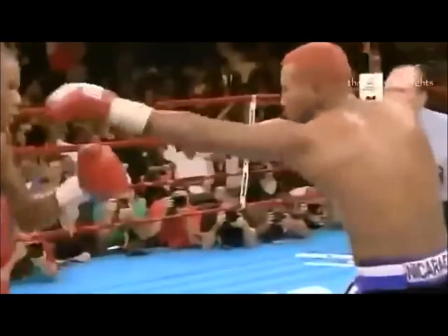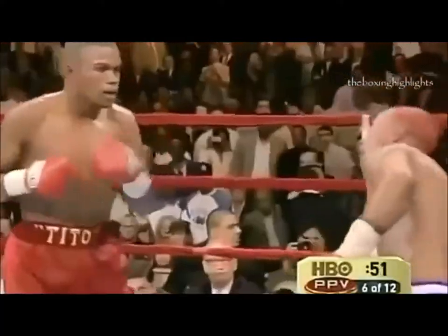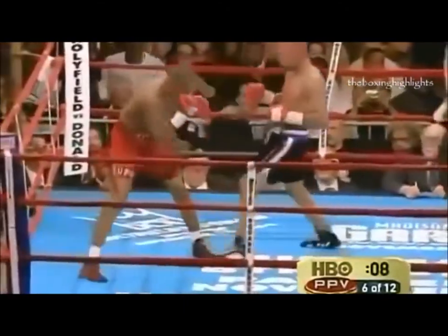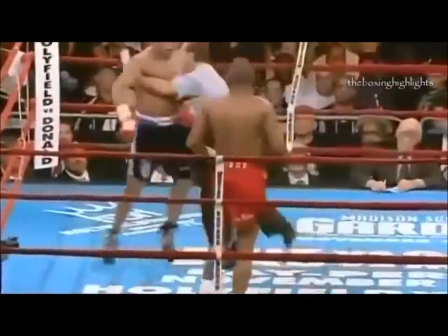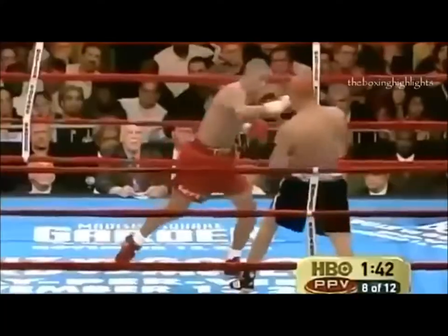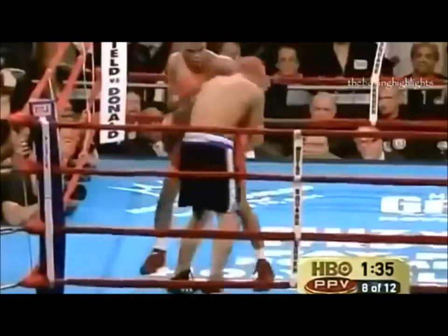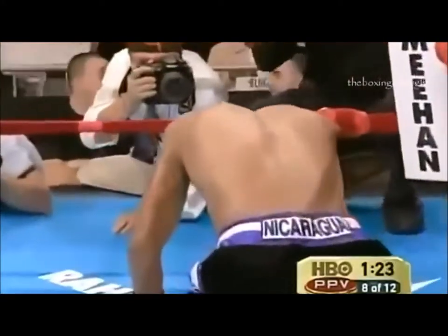Ten seconds to go in the round as Trinidad corners him and tries to finish. A huge cut under Mayorga's left eye. Oh, that body shot is hurting. Good shot by Mayorga — oh, a big left hook by Mayorga! Two right hands and a body shot, another right hand, and they trade shots. Oh, what a big left hook — that could be the beginning of the end. Trinidad looking to finish, hits him flush with an uppercut. What a brilliant body shot.